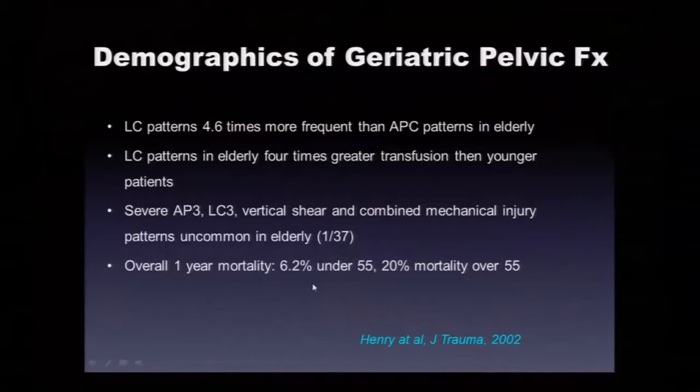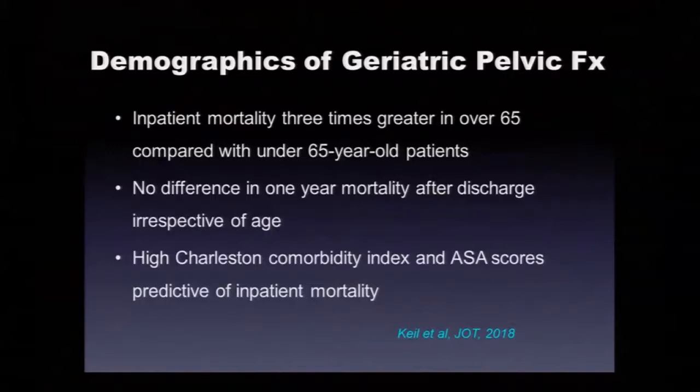The effect of age on mortality: under 55, 6.2% mortality; over 55, 20% in a series from shock trauma about 15 years ago. Inpatient mortality is three times greater in patients 65 and over compared to under 65. Premorbid status — high Charleston comorbidity index and ASA scores — seemed to be predictive of inpatient mortality in a study just last year.